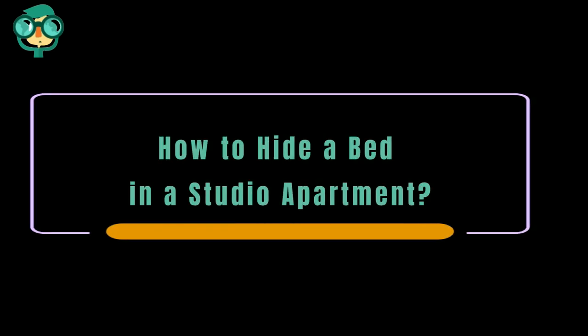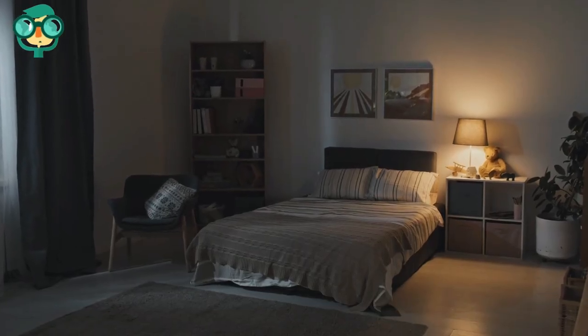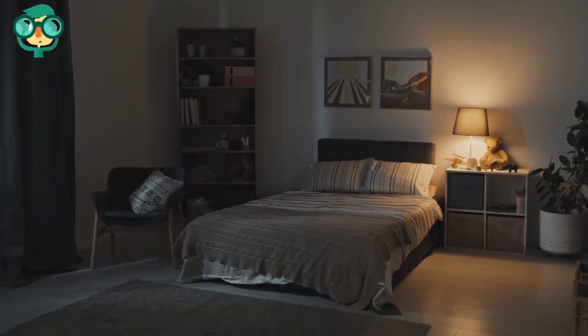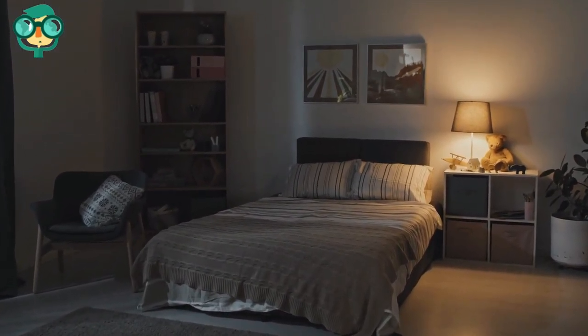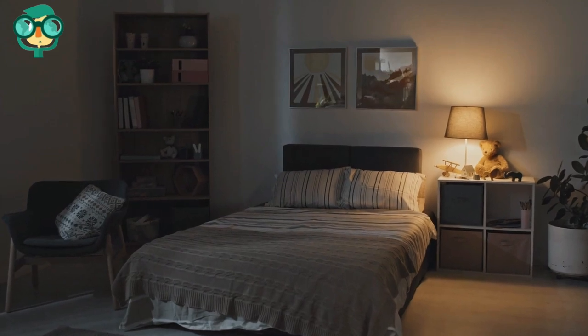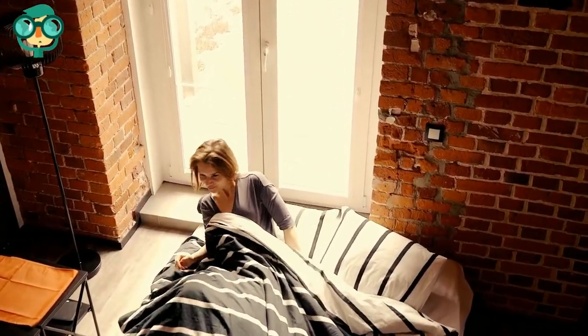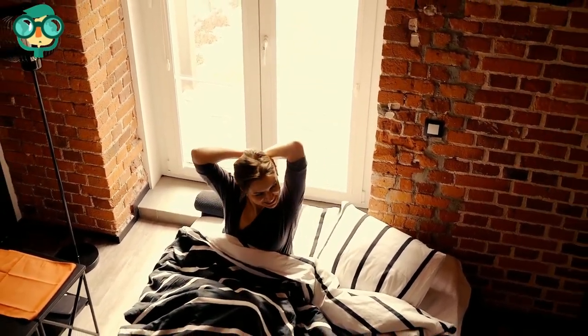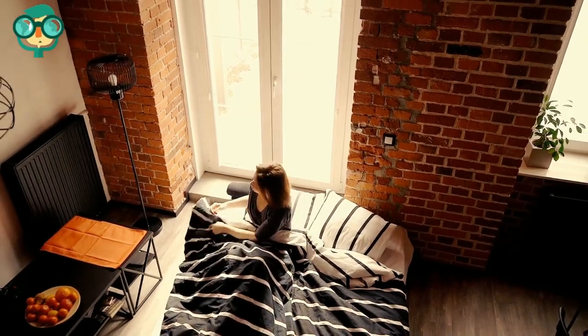Today, we will talk about how to hide a bed in a studio apartment. Studio apartments are a great way to get into your own space while saving on rent, but arranging your space can be a little tricky. Even if you live by yourself, you might not want your sleeping area to just be out in the open. Fortunately, there are plenty of ways to create divisions in your space to give you a little more privacy when you're in bed.